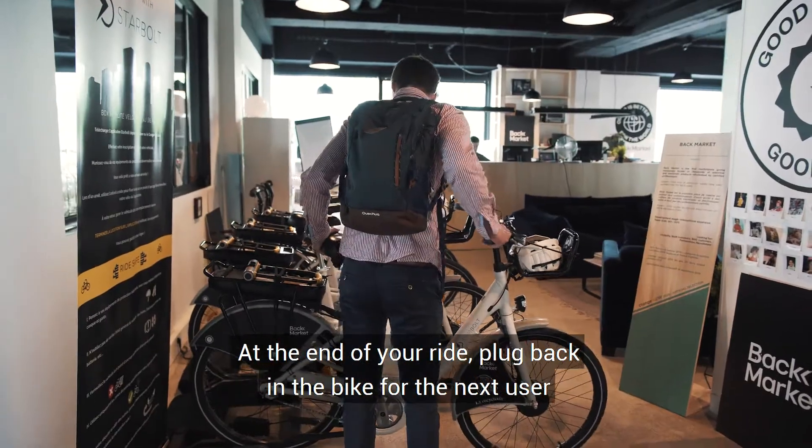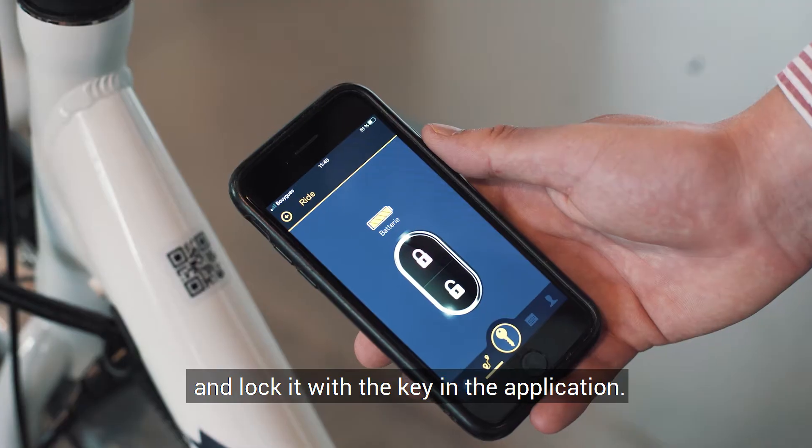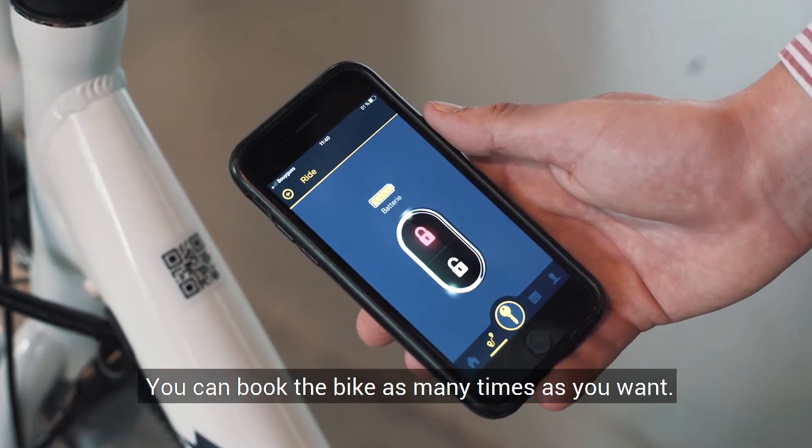At the end of your ride, plug back in the bike for the next user and lock it with a key in the application. You can book the bike as many times as you want.